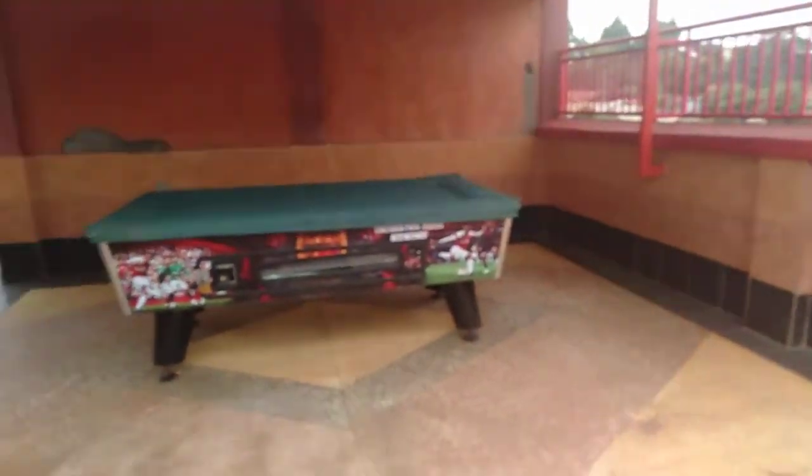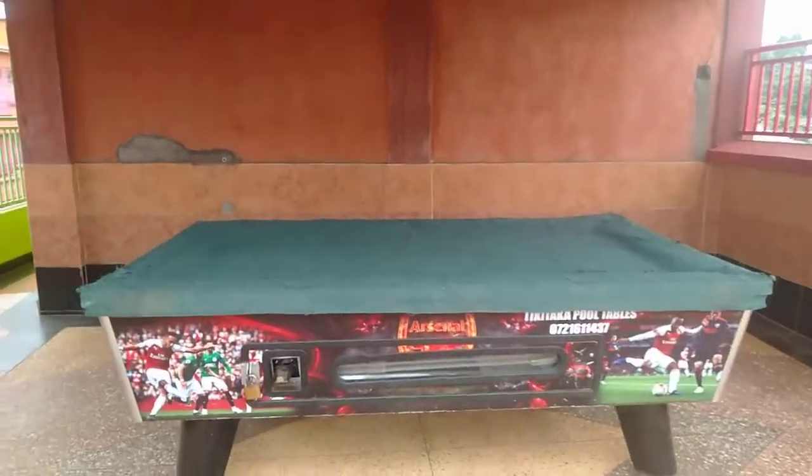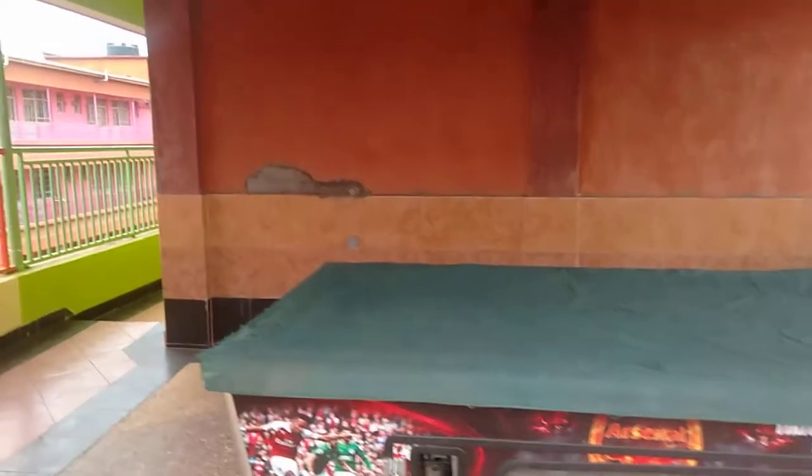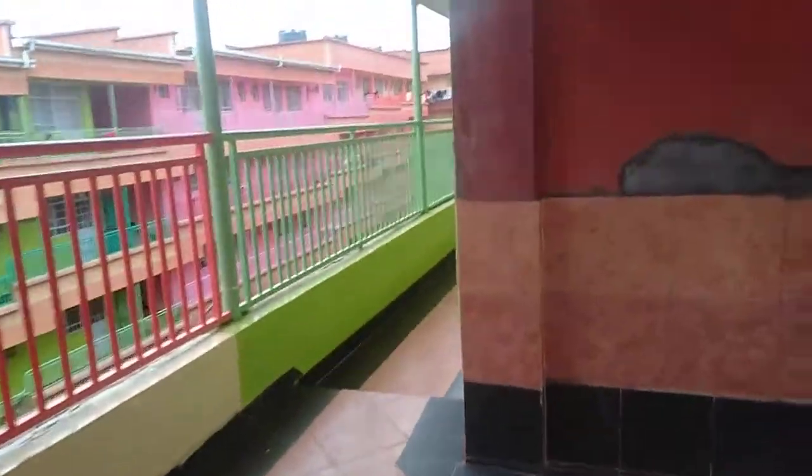We have a pool table on this side — looks good. If you love playing pool, this is your thing. We understand it's currently not in operation due to COVID-19; we hope it will be over soon.